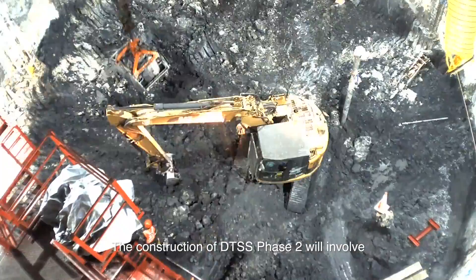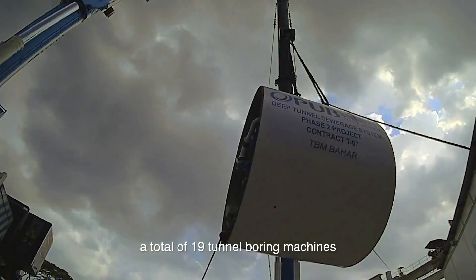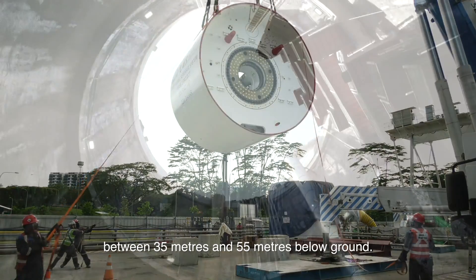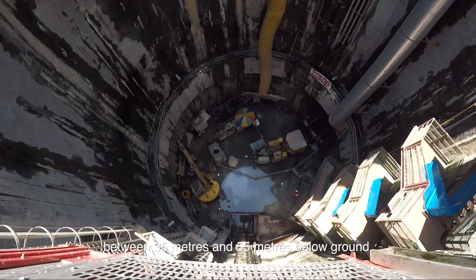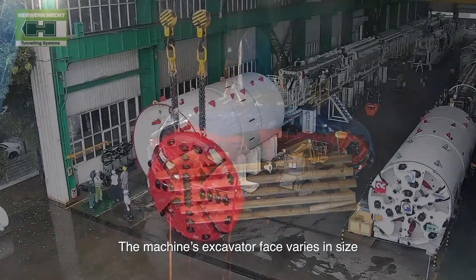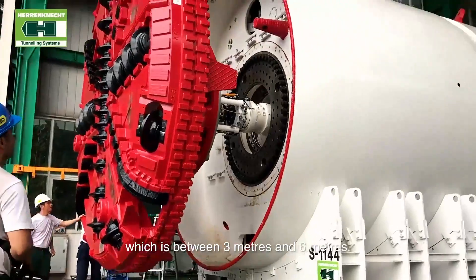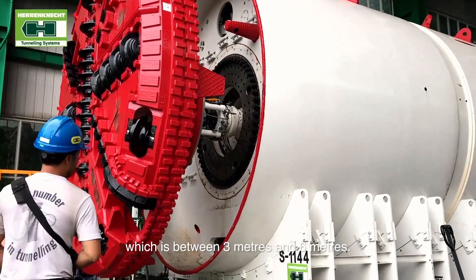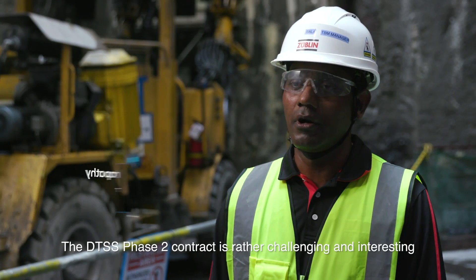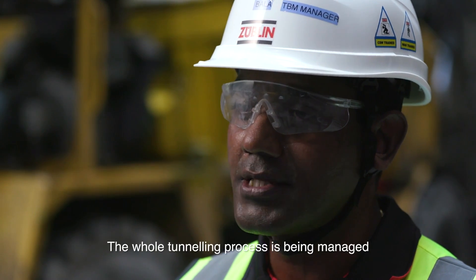The construction of DTSS Phase 2 will involve a total of 19 tunnel boring machines that will dig to depths between 35 meters and 55 meters below ground. The machines' excavator face varies in size depending on the internal diameter of the tunnels, which is between 3 meters and 6 meters. DTSS Phase 2 is particularly challenging because the tunnels are deeper than transportation road tunnels.